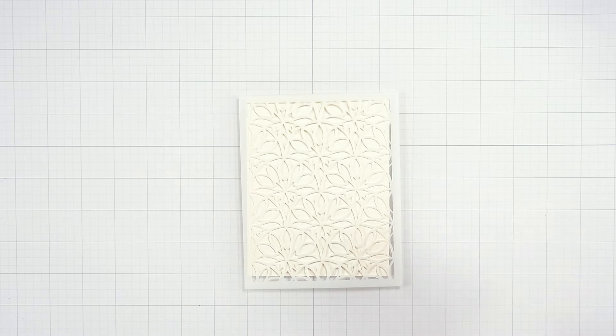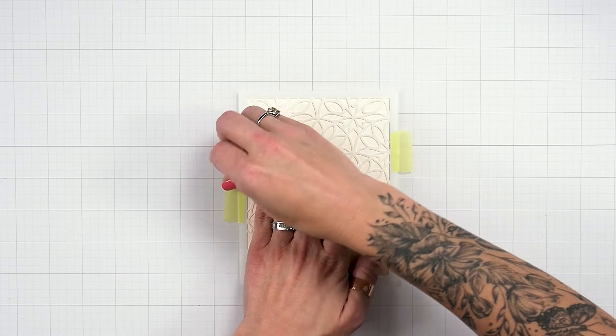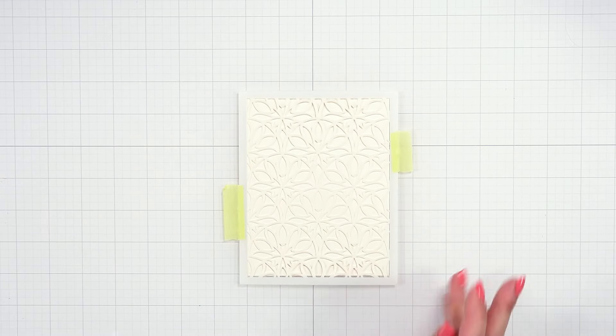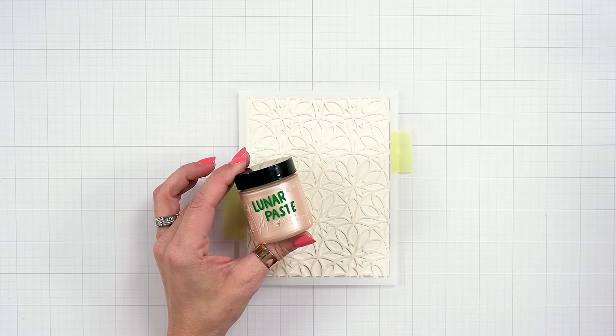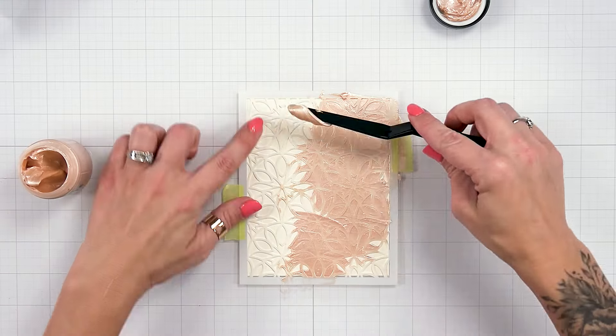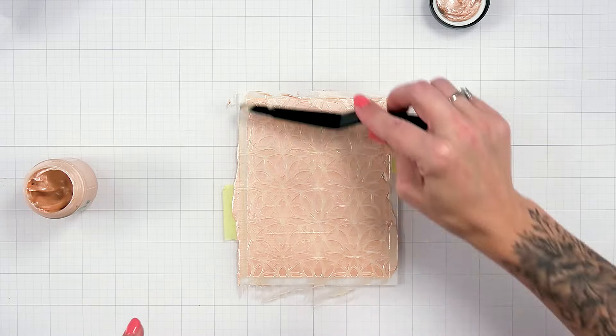Now let's make a card. Secure a piece of alabaster cardstock down to your work surface and secure a stencil over the top using our Best Ever Craft Tape. Take the Cookie Dough Lunar Paste and apply over the open areas of the stencil using a palette knife. Wash the stencil and palette knife immediately after use.